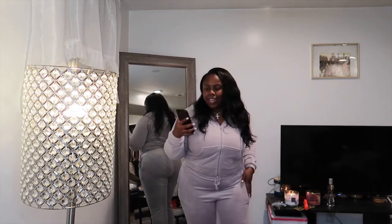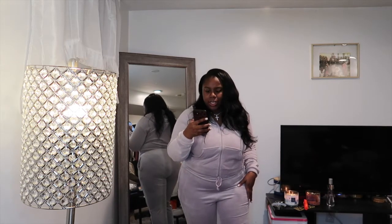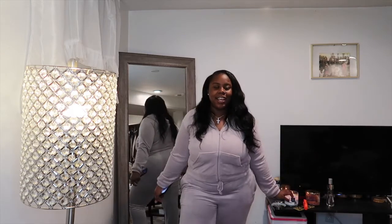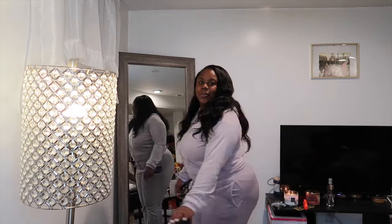Number one, I have this velour sweatsuit — how cute is this? It's from H&M, it's called the Hooded Jacket in Velour, and this is in the light purple color. The bottoms are like bell bottoms, but I think it's so cute. It reminds me of like Cheetah Girls, like 2008 or 2009.